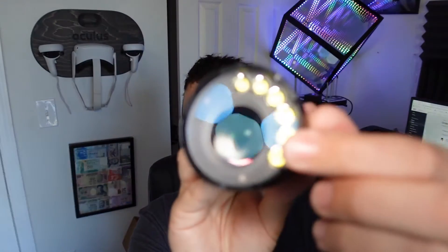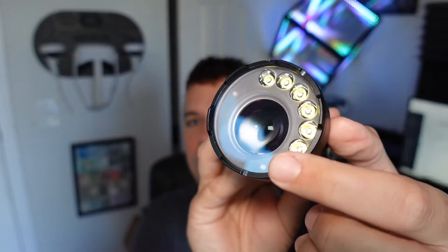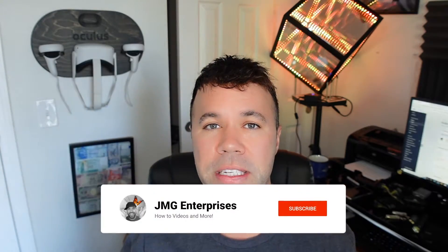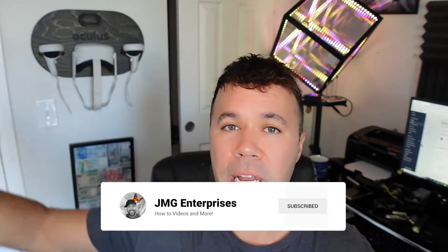It has LEDs for flood and then one LEP — laser flashlight — for long range spotlight. If you don't know what LEP stands for, it stands for laser excited phosphor. It uses a blue laser inside the body, bounces it off phosphor, and creates an incredibly long range white beam of light that you can hit up to a mile in ideal conditions.